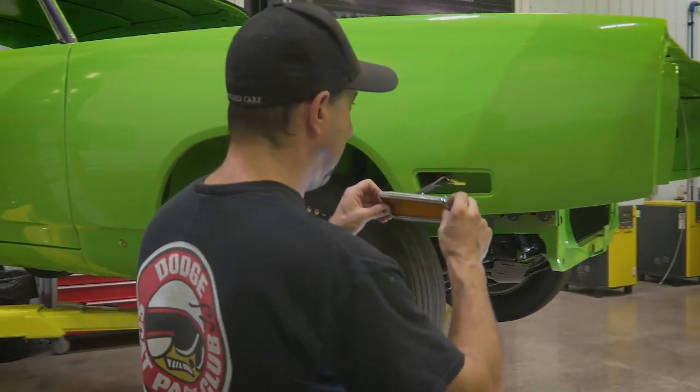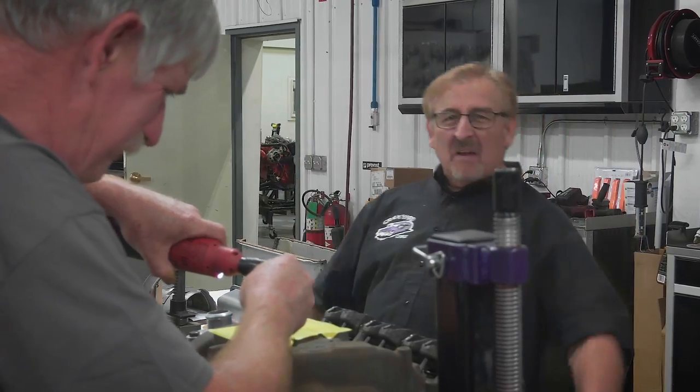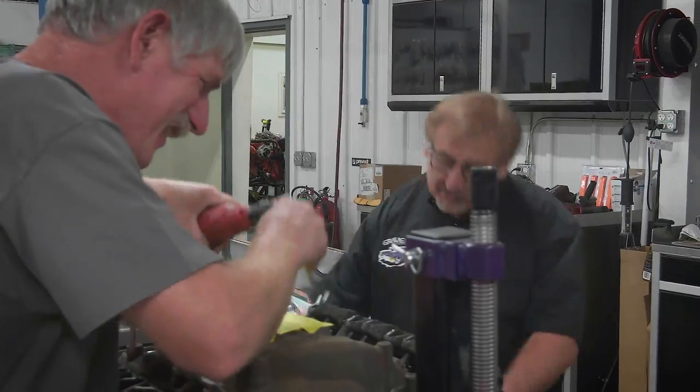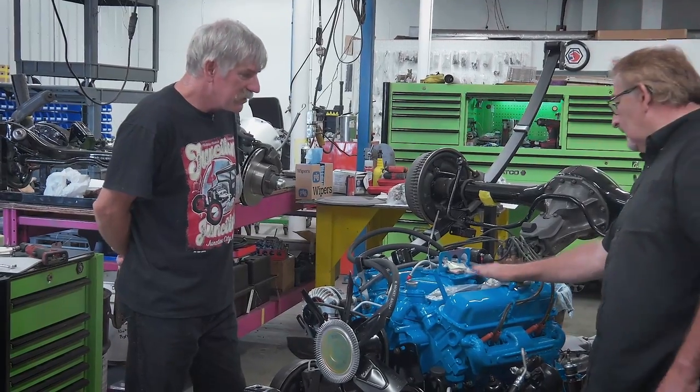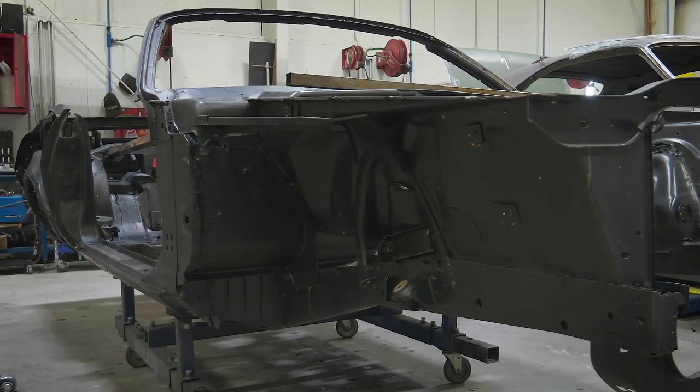Coming up, Dave continues working on our 1970 Tribute Superbird and Mark doesn't stop reminiscing about the golden years as they finish up the restoration on the super rare 1971 Inviolate Plymouth Cuda.